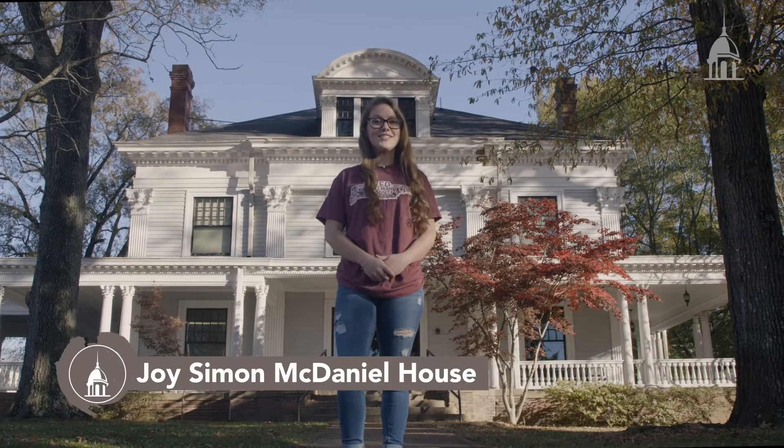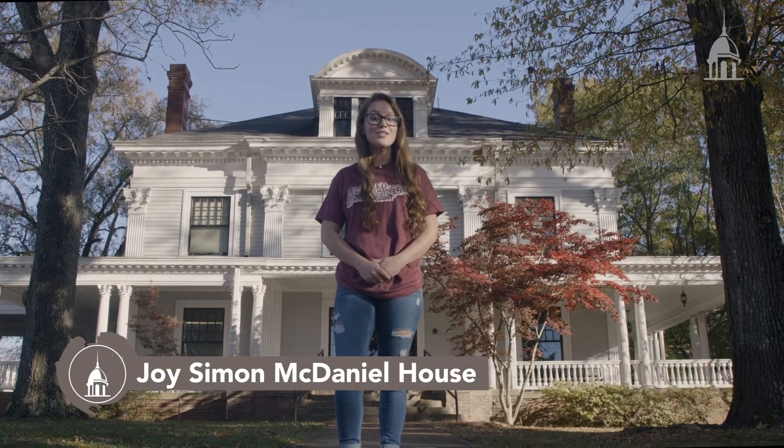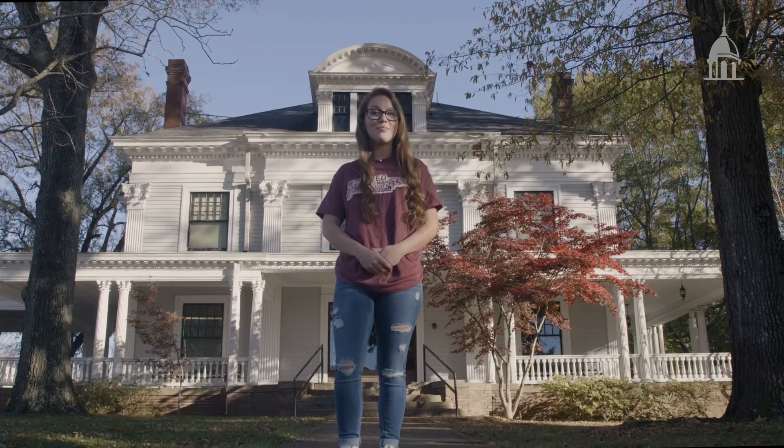The Joy Simon McDaniel House is a historic home that was ordered out of a Sears and Roebuck catalog. It's home to our Honors College and Study Abroad program.